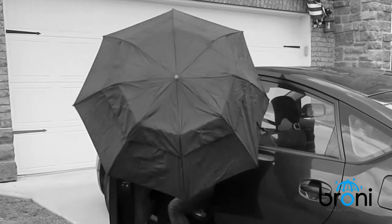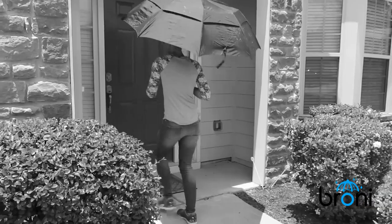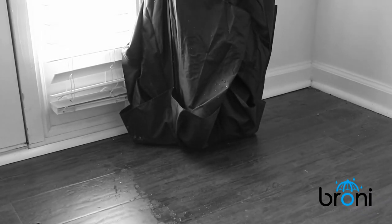We've all been there, rushing to get out of the rain and into our car, fighting with our umbrella to close, and we end up getting drenched in the process. Or rushing inside to get dry, but our umbrella drips all over the floor, making it slippery and unsafe.